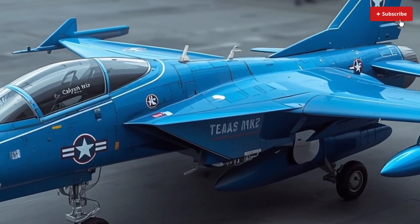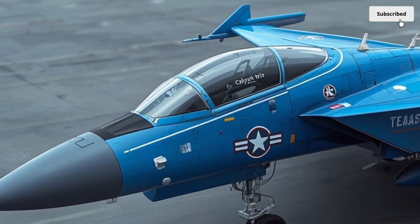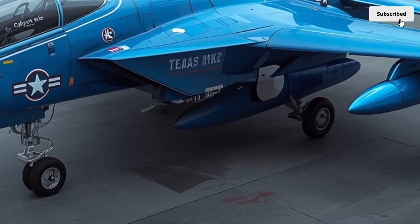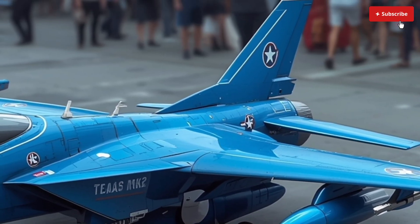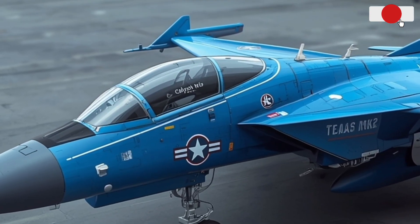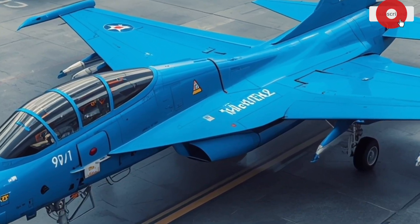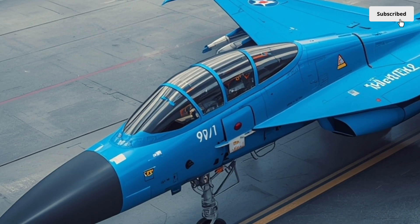One of the unique selling points of the Tejas MK2 is its balance between advanced technology and cost-effectiveness. While it offers performance and avionics comparable to jets like the Gripen E or F-16V, it comes at a lower acquisition and maintenance cost. This makes it an attractive option for nations seeking to modernize their air forces without breaking the bank. The aircraft's modular design and simplified maintenance systems reduce downtime, ensuring higher operational availability rates.